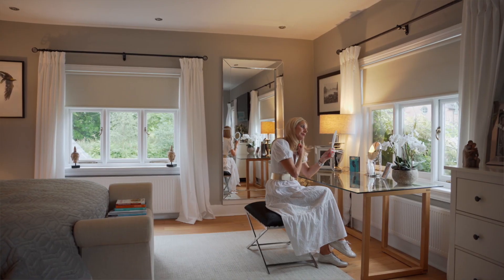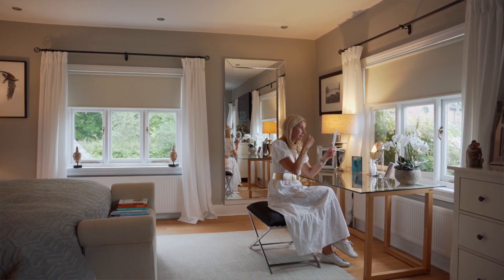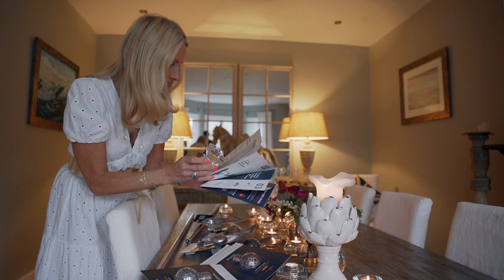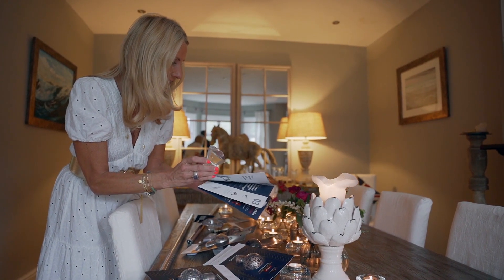Then my bedroom — I was so thrilled with that one because that matte black works so well. It just frames and holds the whole room beautifully. All of them are so versatile, so remember when you're choosing, you don't have to worry because they all sit so well in all interiors.